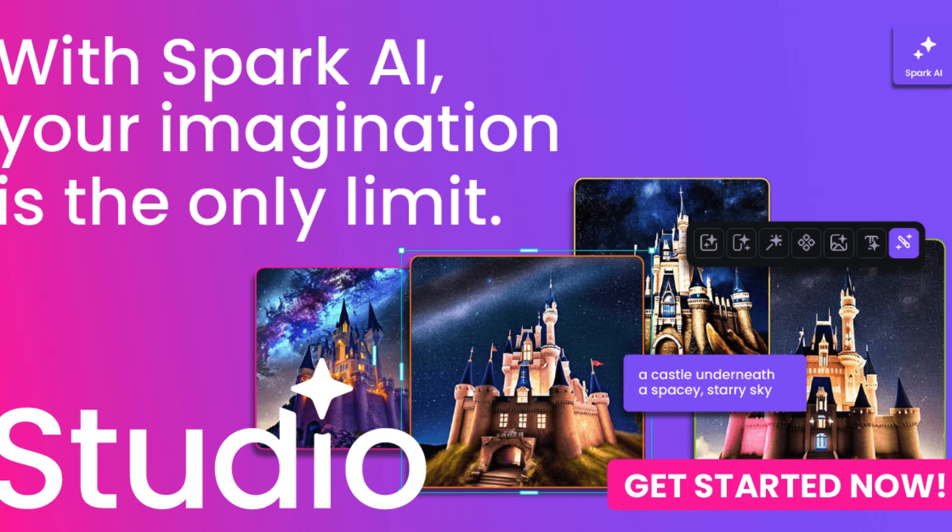How can Creative Fabrica Studio help you? It goes beyond just providing design resources — it empowers users to create and sell their own digital products. By leveraging the platform's tools and resources, you can transform your creative ideas into profitable ventures. Whether you dream of launching your own font collection or selling custom illustrations, Creative Fabrica Studio equips you with the means to monetize your skills and reach a broader audience.